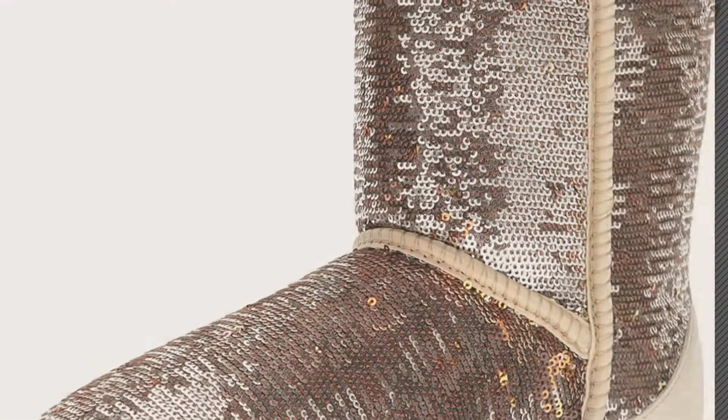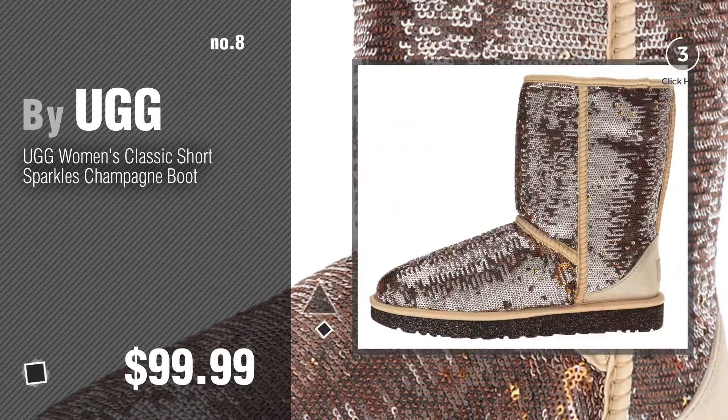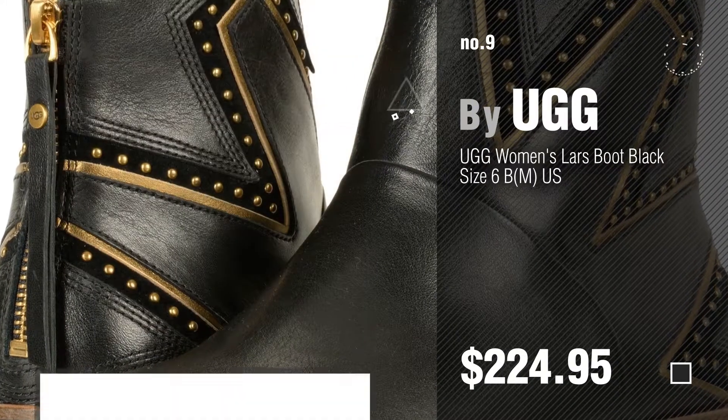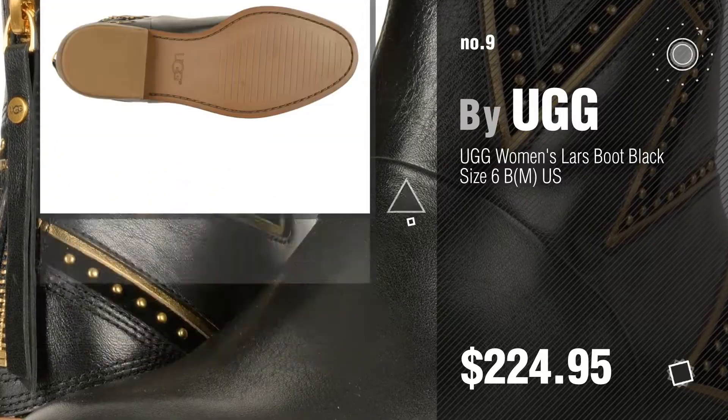Number 8. Number 9. Discover more new UGG boots ideas and items to explore — click the description below.